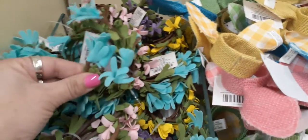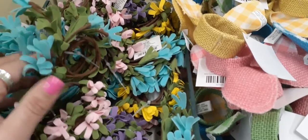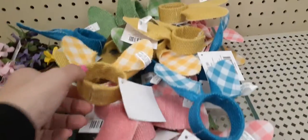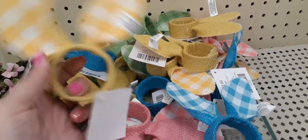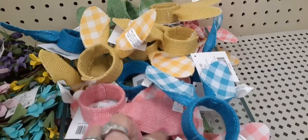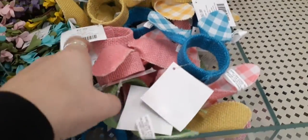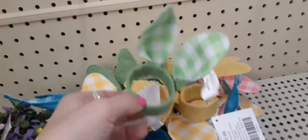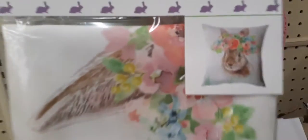Up here we do have napkin holders, and these could totally take you through spring. Definitely loving the Tiffany teal, the pale pink, and the yellow — these are $3.99 each. Here are some other cute napkin holders, adorable with the bunny ears — each of these are $2.99. You have the yellow and white, the blue and white, the pink and white, and the green and white.